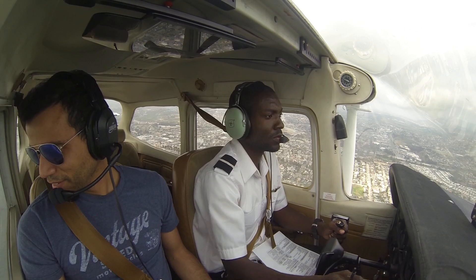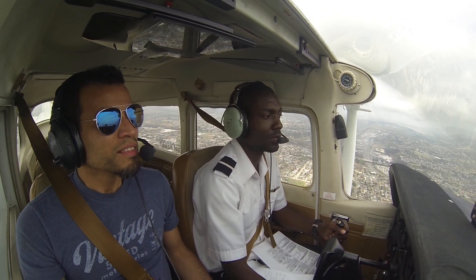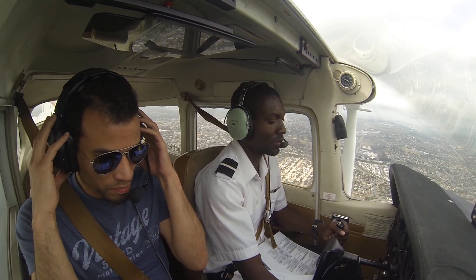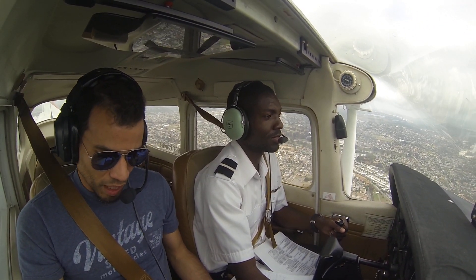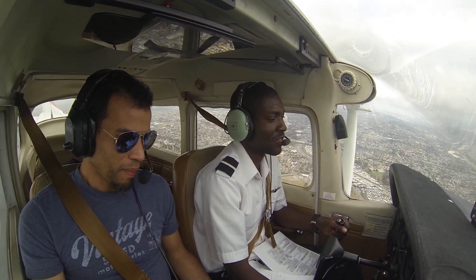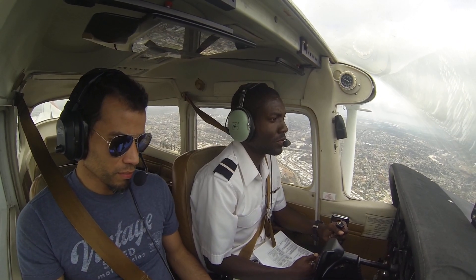Man, look at that ocean. Nice. This is a tranquil little trip, man. I can see almost to the tip there.